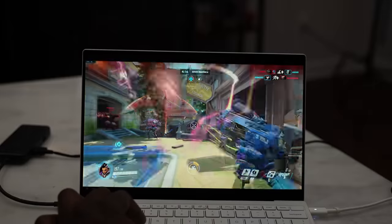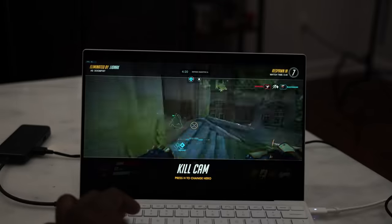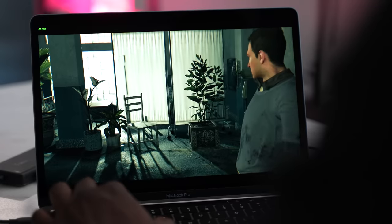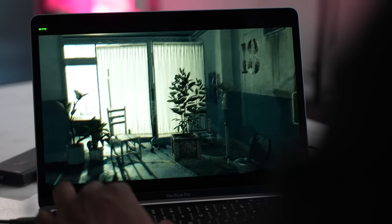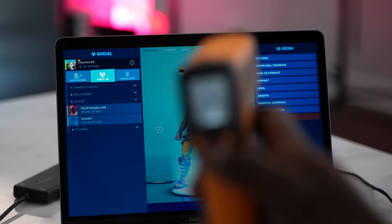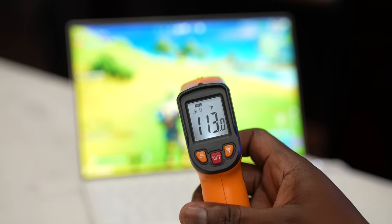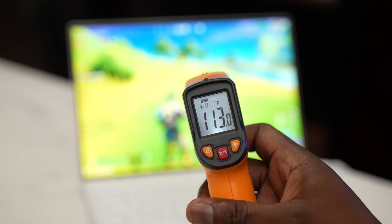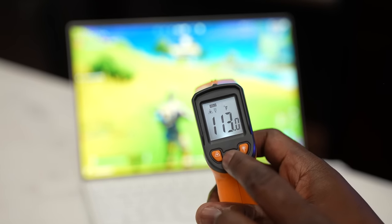Speaking of temperatures — both systems have fans and both kick in while gaming. The Dell XPS 13 fan is a little more noticeable, though not excessively loud compared to the MacBook Pro M1, which had a really quiet fan. Temperatures on the MacBook Pro ranged between 105 to around 110 degrees, while the Dell XPS 13 was about 107 to 113 degrees during gaming.